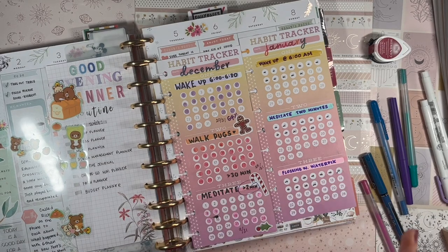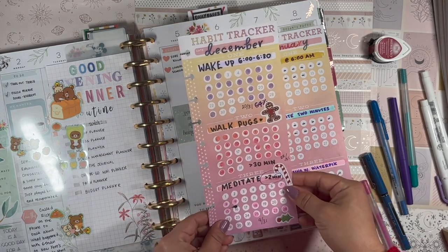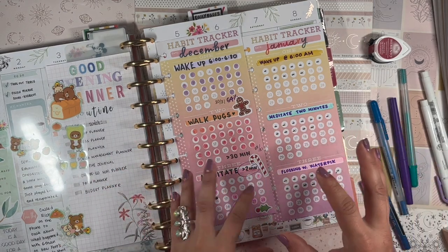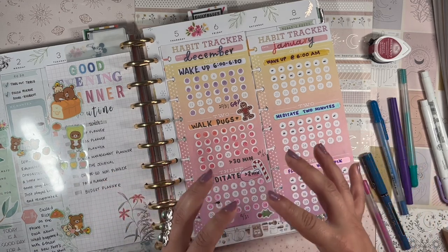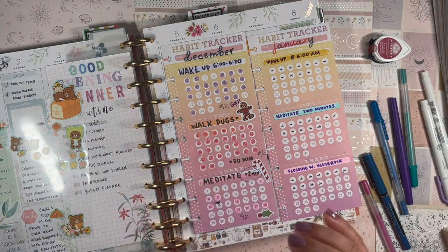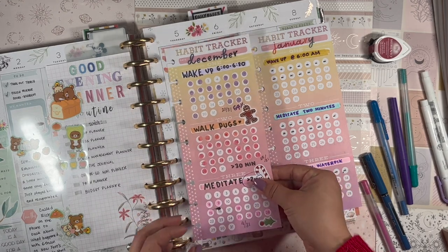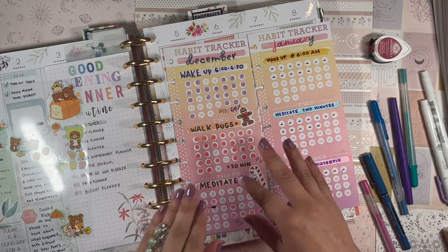Let me zoom in a little bit. These habit tracking sheets are from the Happy Planner — very old school Happy Planner. They're very bright and colorful, in that color palette Happy Planner loved in their earlier days. What I love about these is that it's habit tracking across an entire month instead of just a week. They give you three sections for habits and 31 days per section.